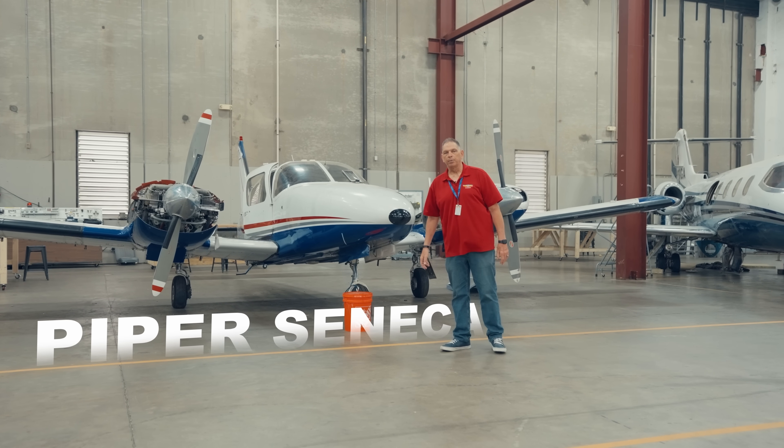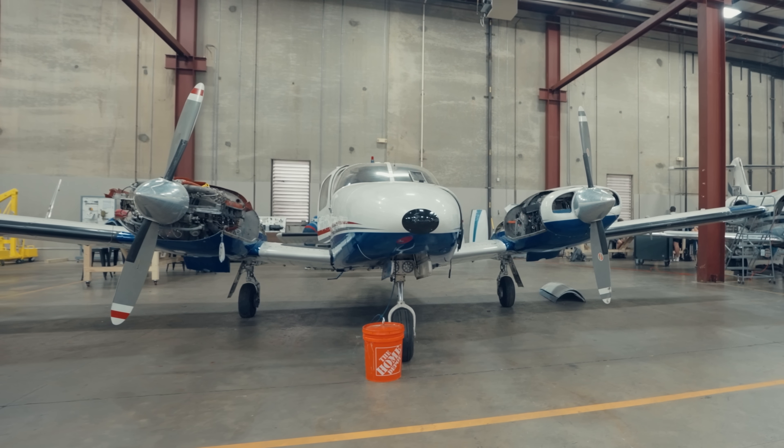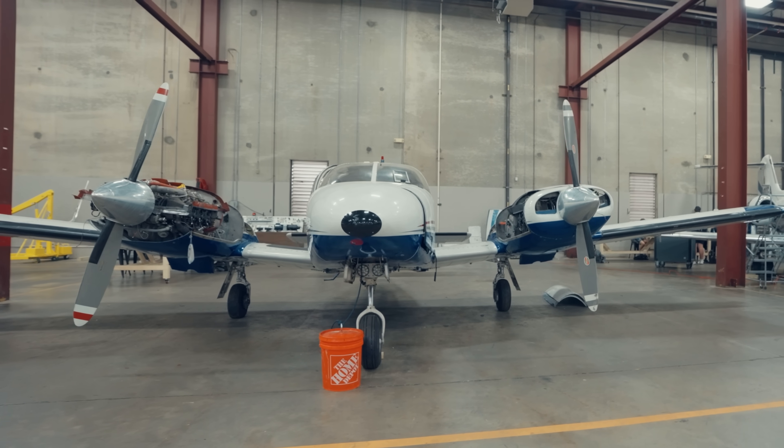This right here is a Piper Seneca twin turbo, so it's got dual engines and also has retractable landing gear. This is a six-passenger aircraft.